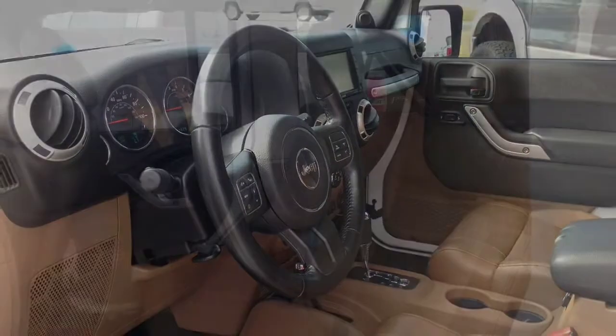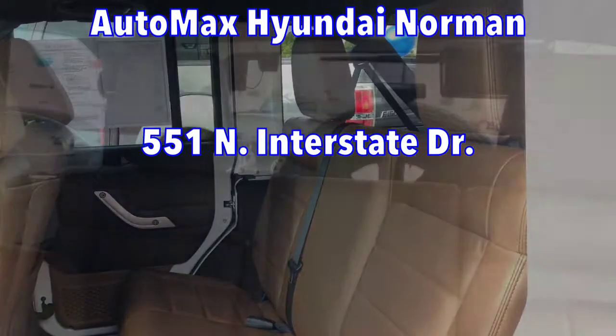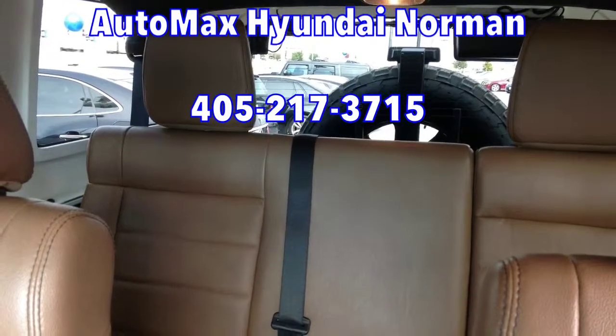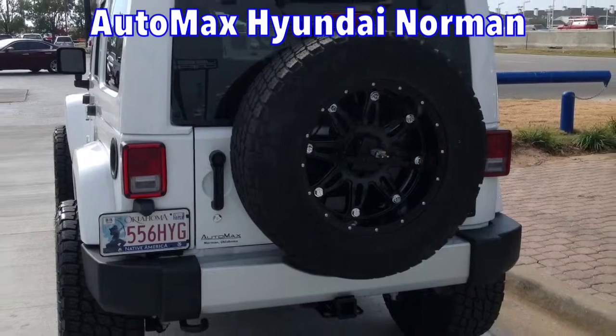Come check out all the pre-owned deals here at AutoMax Sunday Norman, 551 North Interstate Drive on the mile of cars. Or call our internet sales department for more details at 405-217-3715. AutoMax Sunday Norman — we have more fun.